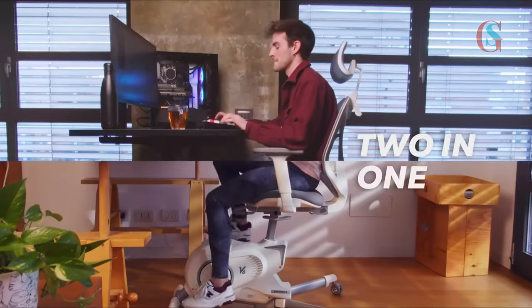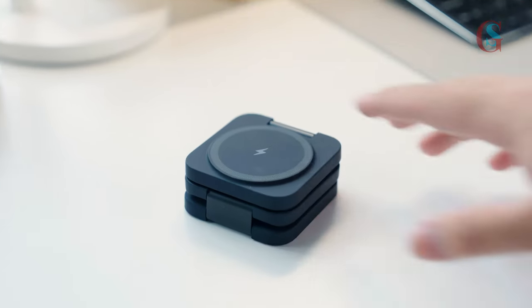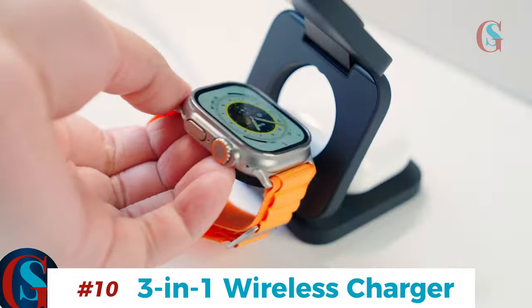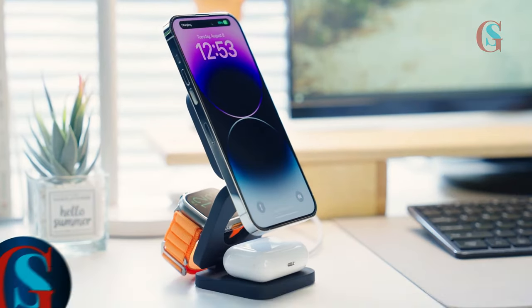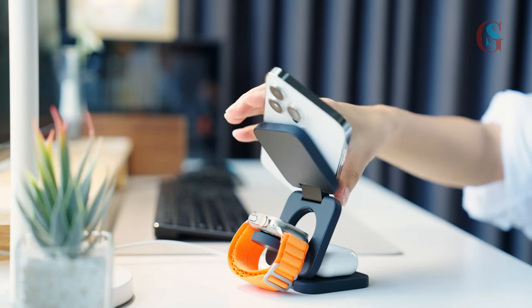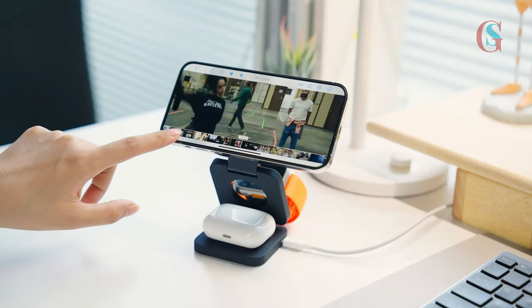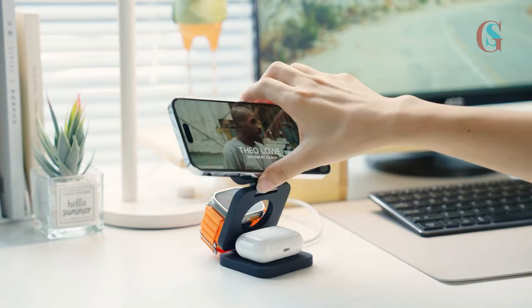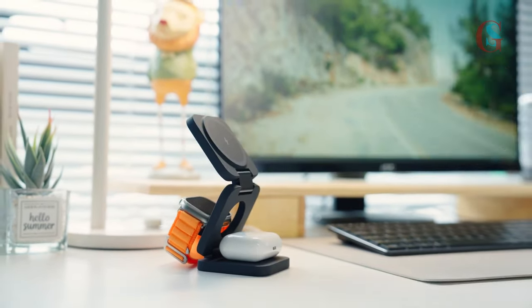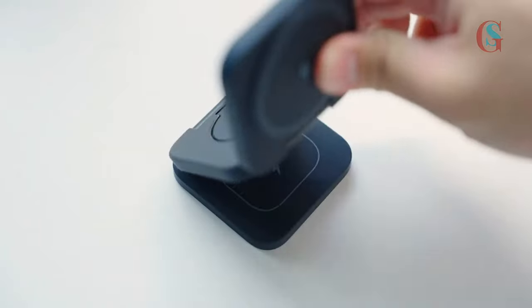Now let's talk about staying charged and ready to go. The 3-in-1 wireless charging station is a game changer. This foldable MagSafe charger stand can power up your iPhone, Apple Watch, and AirPods all at once. It's perfect for keeping your devices charged and your desk clutter-free. Plus, it's compact enough to take with you on the go. This is a very good product that I totally recommend.